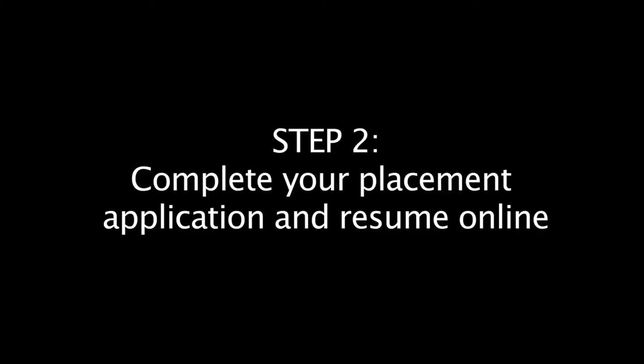Step two: after you have created your L. Clark dot edu email account, you will receive an email from our office that asks you to complete two online forms. The first form is a placement application and the second form is a link to a resume template. These forms are intended to help you present your best professional image to the schools and mentors with whom you will be working now and in the future.